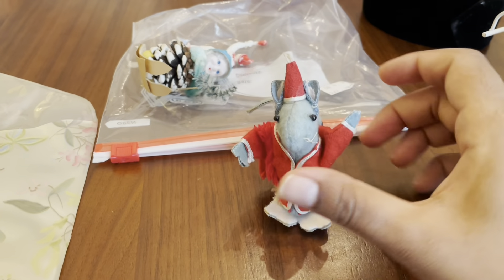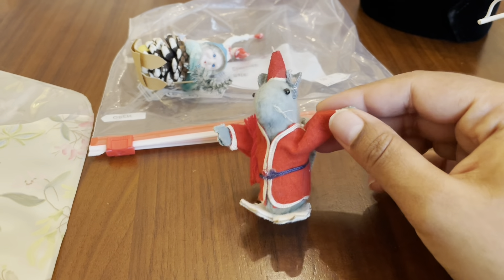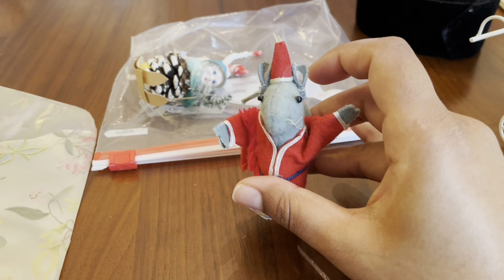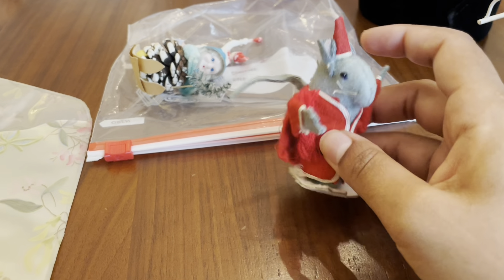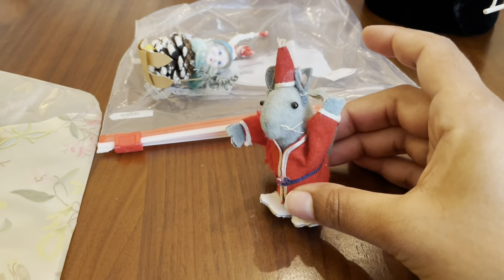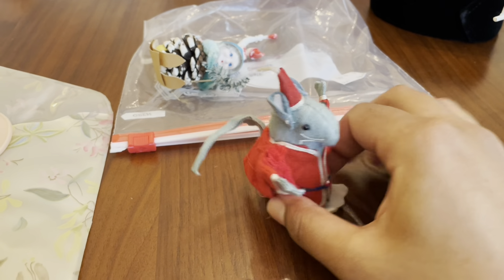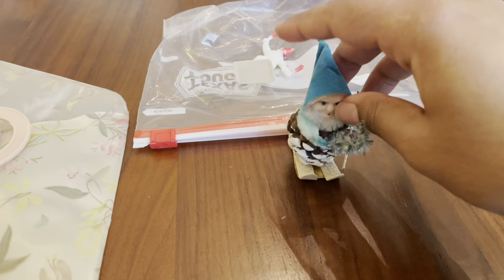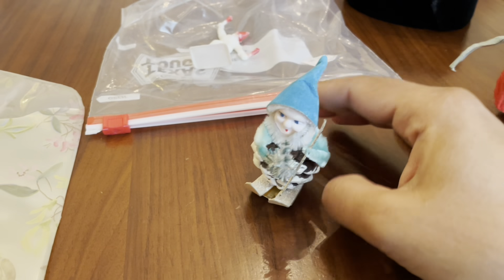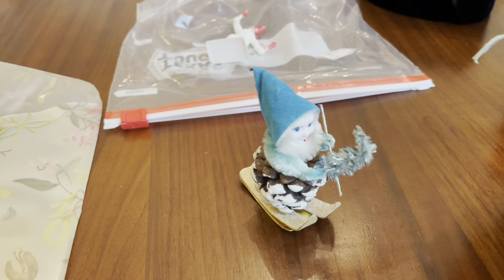We have this adorable mouse — I'm not sure what he's supposed to be. He has a red robe and a hat, like a party hat almost, and he's carrying something like a toy sack. Is he supposed to be dressed like Santa? That could be a possibility. And then the main reason I got the bag was this Pinecone Elf. I don't see these very often, but when I do I always grab them. He's in pretty good condition — a really pretty bluish teal color.